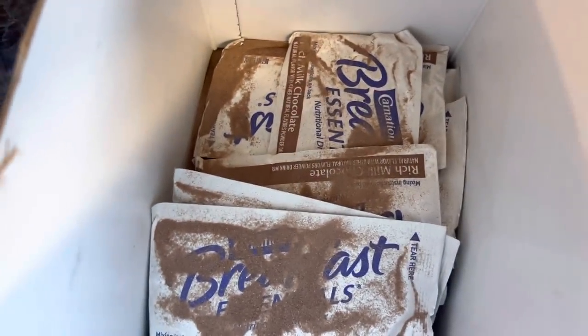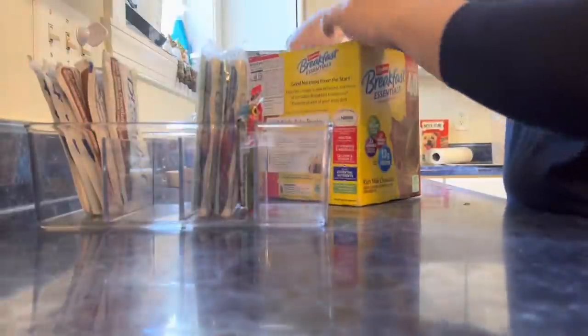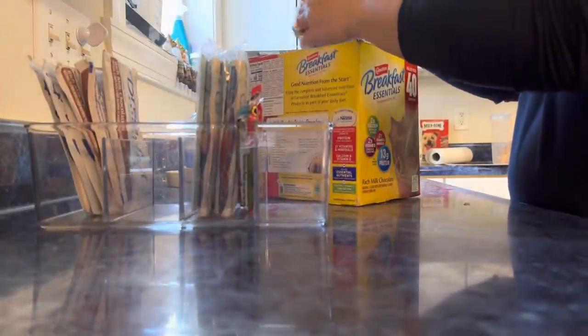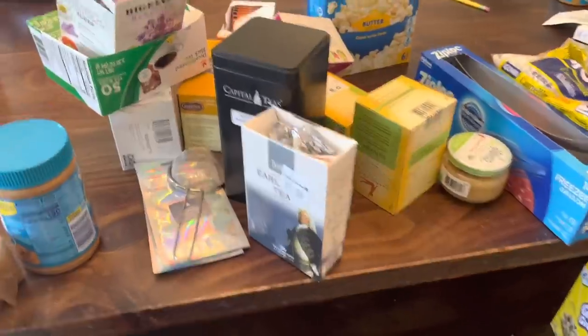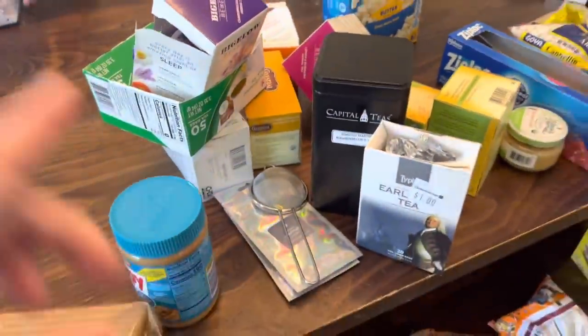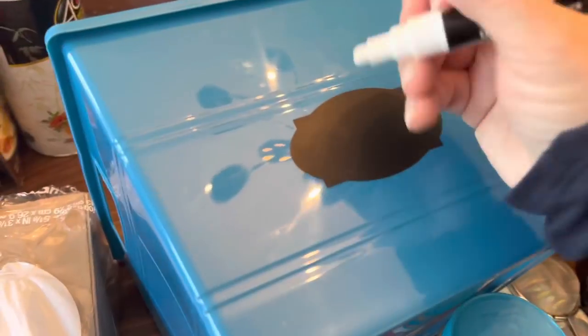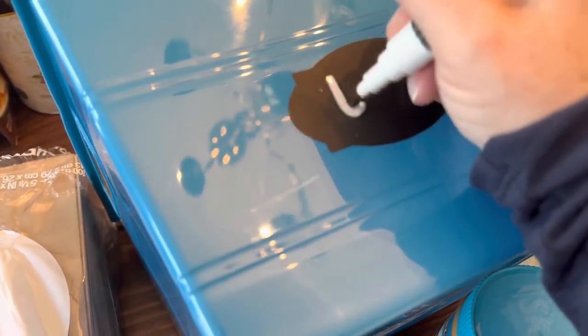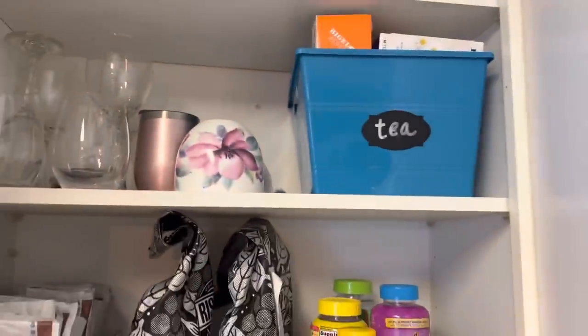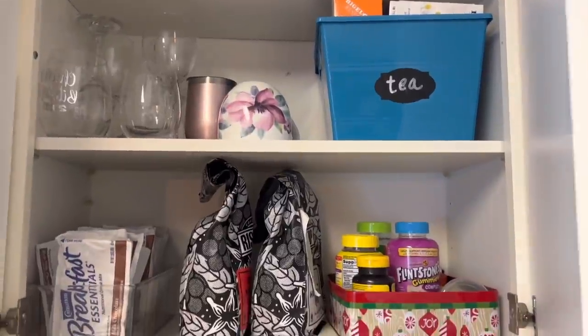The Hubster likes these Carnation instant breakfasts, but one of them broke open in the box. So I'm just going to pull all these out and organize them in a little caddy that we already have for him, so he doesn't have to deal with that every morning. We also have a lot of miscellaneous tea stuff, so I'm going to put it all in a bin and then put it in the coffee cabinet instead of back in the pantry, because it's just taking up space in the pantry and I have room in our coffee cabinet. And I put my husband's breakfast caddy with his instant breakfast in there too, which creates some extra space.